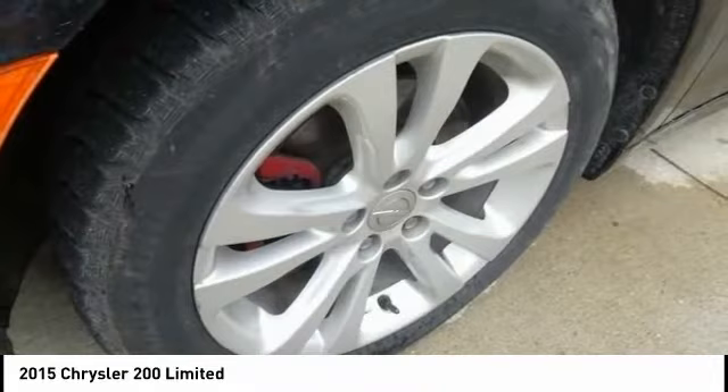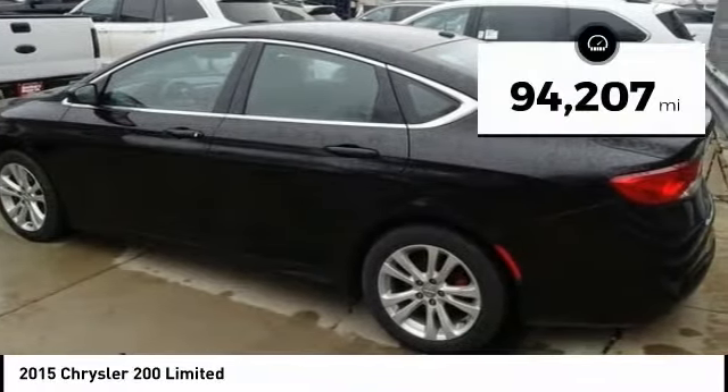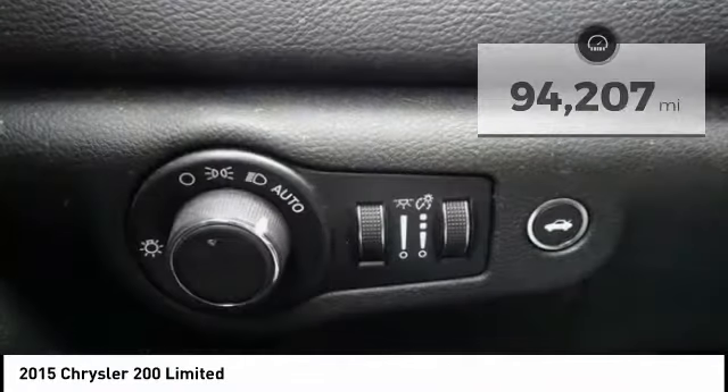This 200 model from Chrysler takes an aggressive step into a competitive market. This vehicle has less than 95,000 miles. Here are some of this vehicle's great options.